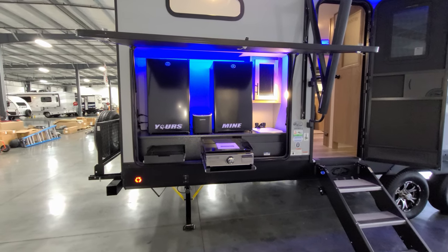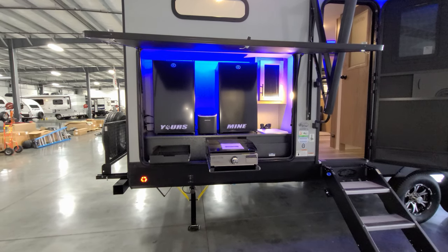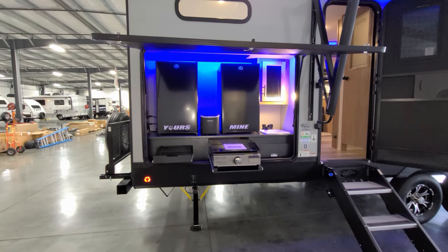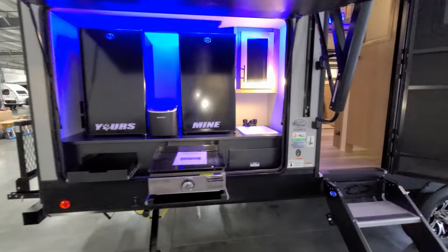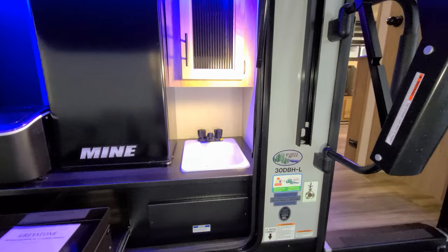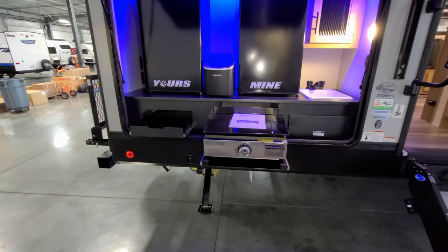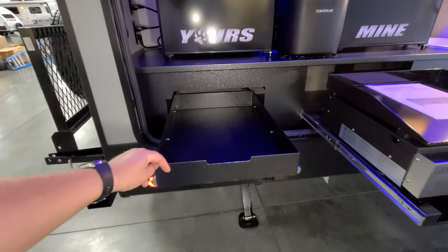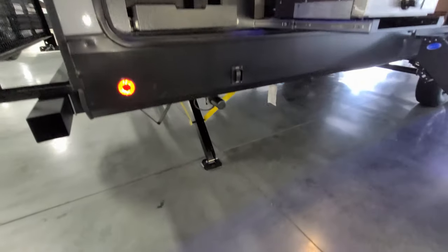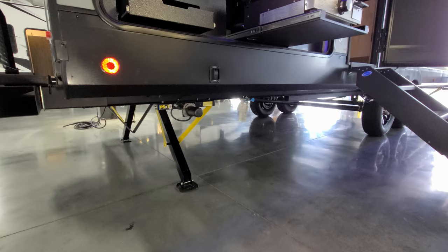You have two outdoor mini fridges here — one maybe for adult beverages and one for the kids. Those are strictly electric. There's a little portable ice maker in between them. You have a hot-and-cold outside faucet with a little plumbed sink area, a Greystone griddle for outdoor cooking, a little metal pull-out drawer, and down below you have that enclosed underbelly along with a gas line hookup for the griddle and another power stabilizer jack.